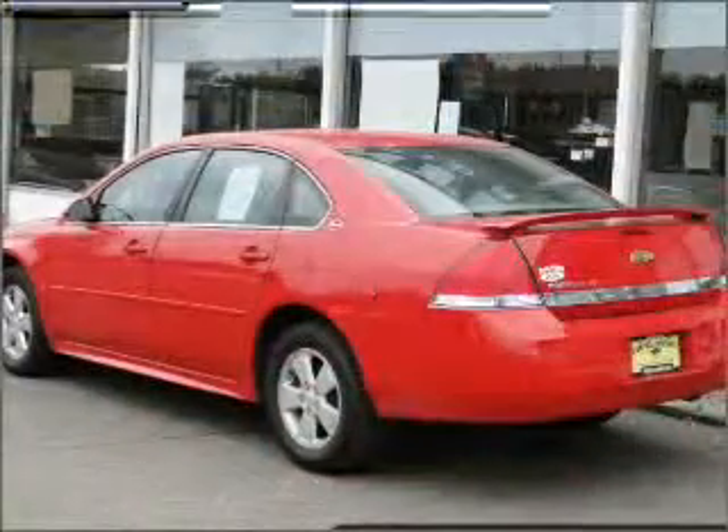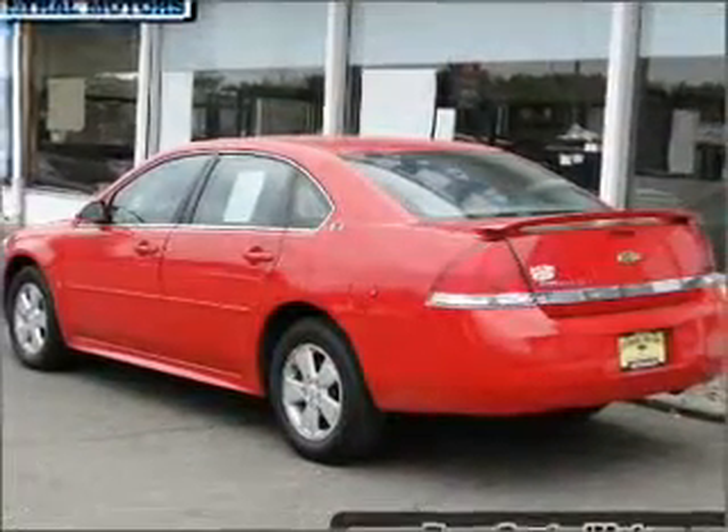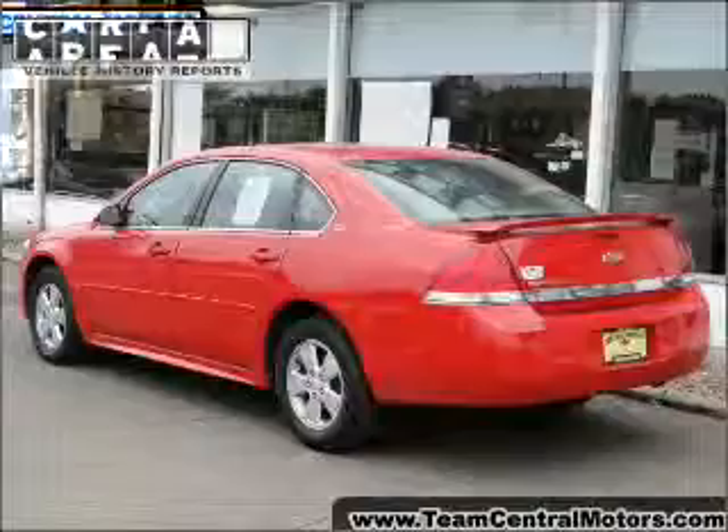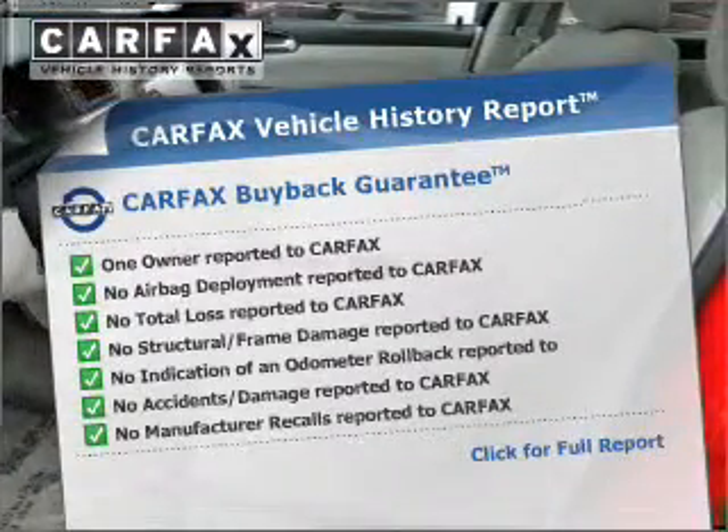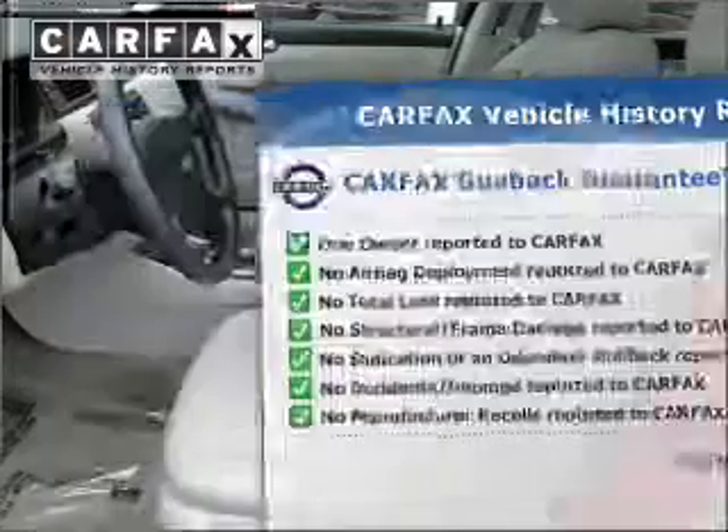Stand out from the crowd with premium wheels. Brake safely with the anti-lock braking system. Rest easy knowing this vehicle comes with a Carfax Vehicle History Report from Carfax, the most trusted provider of vehicle information.